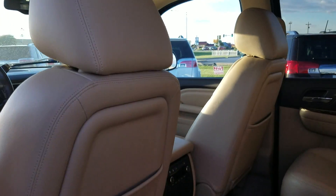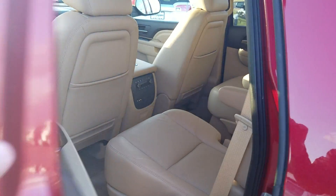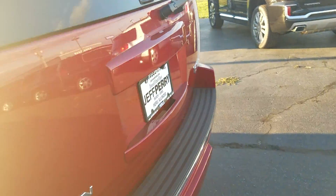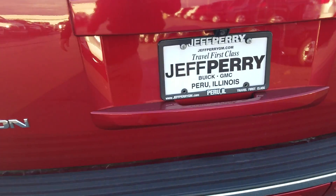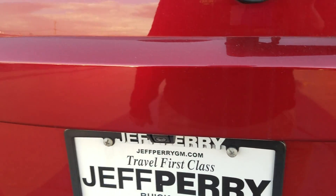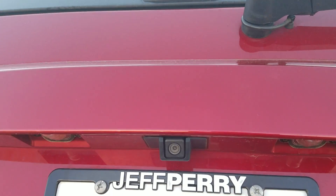Matter of fact, I have one myself and I absolutely love my Yukon — took a 17-hour road trip to Virginia Beach this year. It also has a tow package, power liftgate, and rear camera.